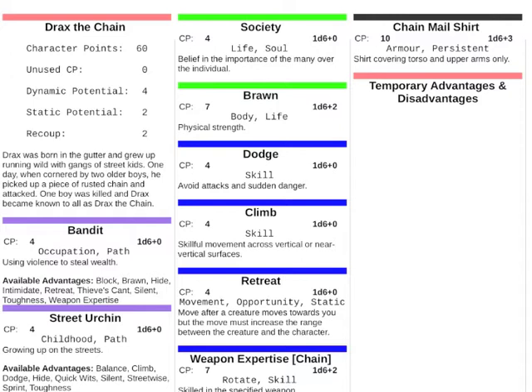When Drax wants to do anything, he picks those advantages which fit with what he's trying to do, combines them, and rolls the dice which are described by the advantage — and he succeeds or he fails. It is a very simple and straightforward system.